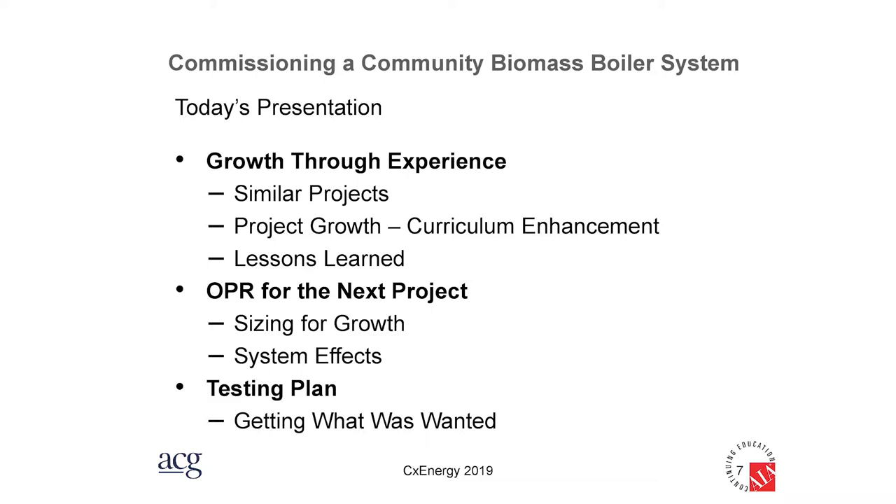The owner's project requirement has been really helpful for taking the lessons learned and applying them to the next project. This is something the district was doing naturally, but they didn't know it was called an owner's project requirement — that's a commissioning term, but it's a natural thing. When you learn from experience, you want those lessons recorded and applied. All of this boils down to getting what they wanted; if it didn't work, there'd be lessons learned, but it wouldn't be what they wanted.